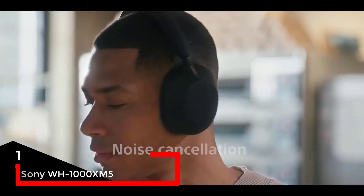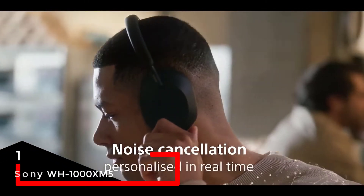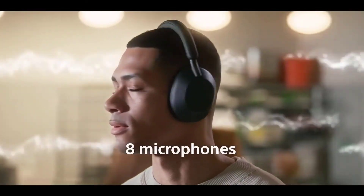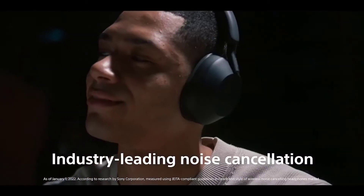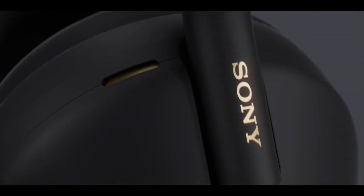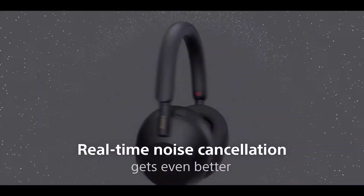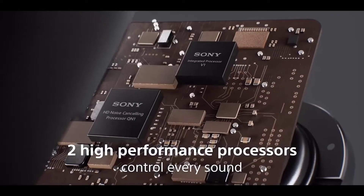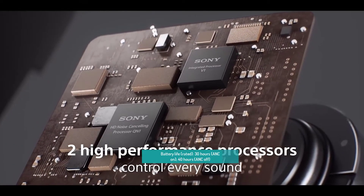For number one we have the Sony WH-1000XM5. Sony's new flagship headphones improve upon the already great XM4s with better active noise cancellation, sound quality, comfort, and connectivity. Most of the changes are not huge, though the first two are certainly noticeable, and it's more than enough for Sony to retain its long-held number one spot.